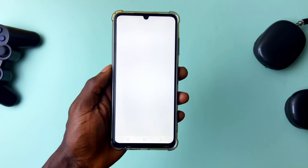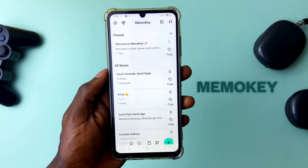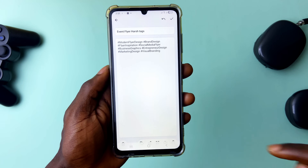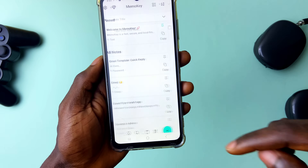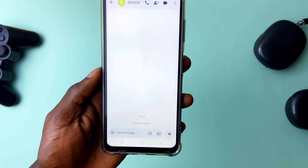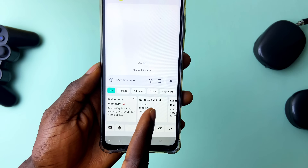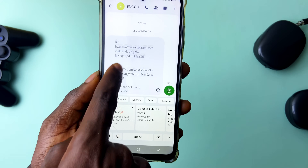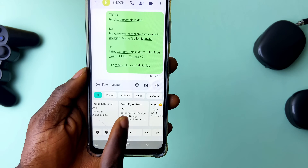Memo Key is a pretty innovative application — it's a keyboard app that stores your most used words or information as nodes. Whenever you're typing and need to enter such information, instead of going to find it, copying and pasting, you simply tap the keyboard switcher to switch to Memo Key, which shows all the notes you've saved. Tap to enter it. You can also pin your favorites so they show up first when you switch keyboards.